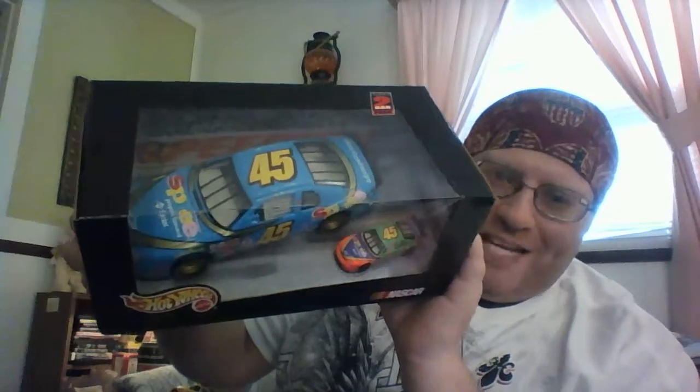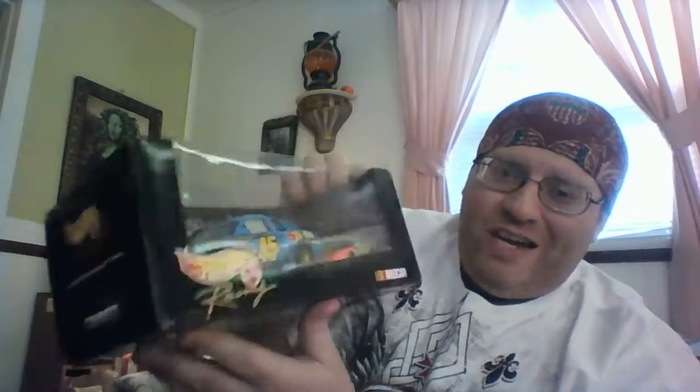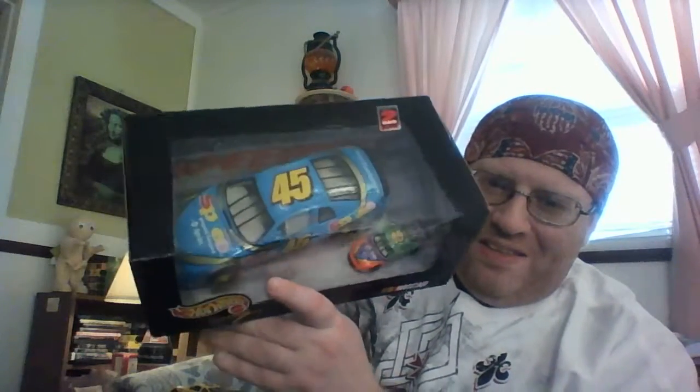Also included with the Jeff Burton car are my very first Adam Petty cars — a big car and a little car. As I wasn't a NASCAR fan during Adam Petty's career, I never really got to see him perform. But if I'm a fan of one family member, I'm pretty much a fan of the rest.